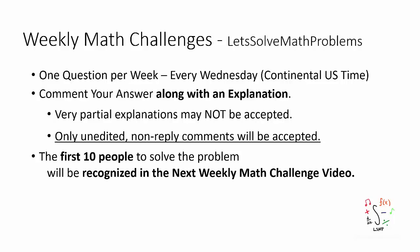7 days have flown by and it's time for the 91st weekly math challenge. Before I show you the problem, as always, I'd like to mention a few points.